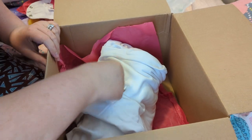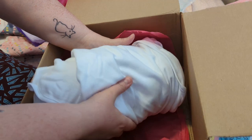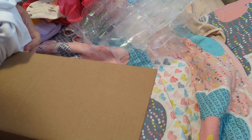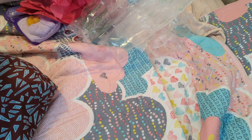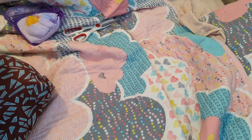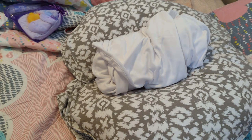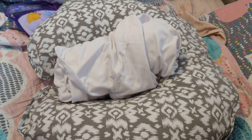Oh my gosh, look how teeny tiny this blanket is! I'm going to put the boppy down and put the baby on it. Oh my gosh, she's so tiny. Let me check the camera to make sure we've got the baby in view — and we do. Joe is holding his bear. He loves his new bear.